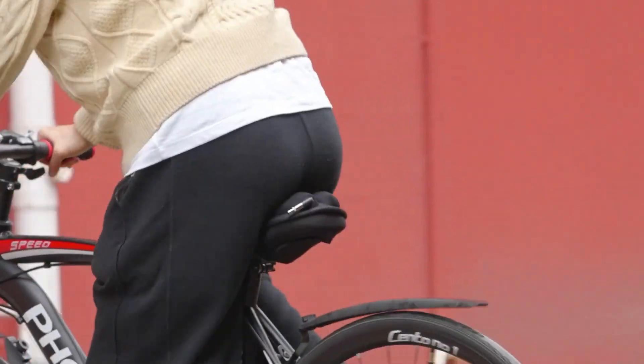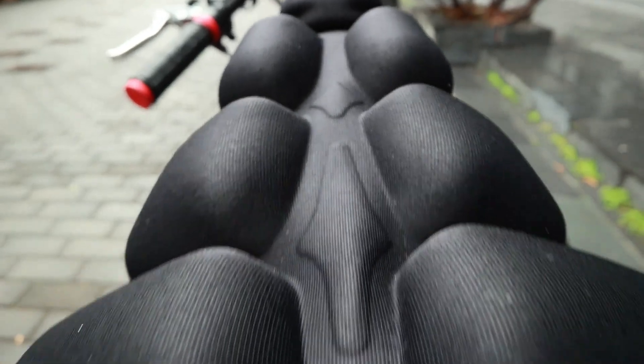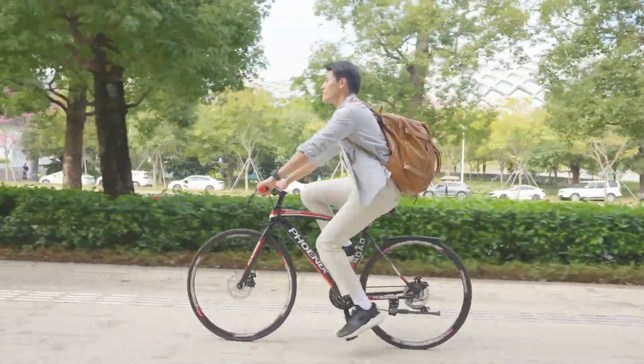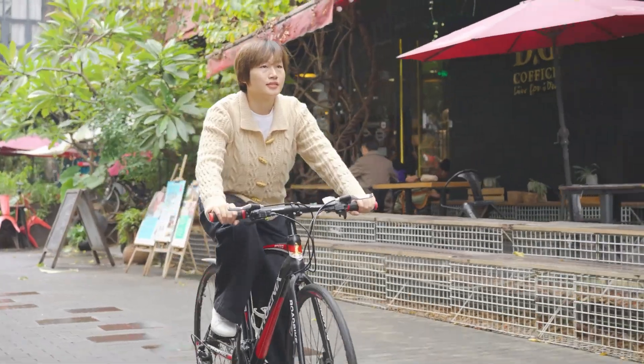It's lightweight, easy to mount over most saddles, and installs in just a few seconds. With pricing starting around $26, CycleMate 2.0 delivers a budget-friendly, effective comfort boost for commuters, weekend riders, and distance cyclists alike.